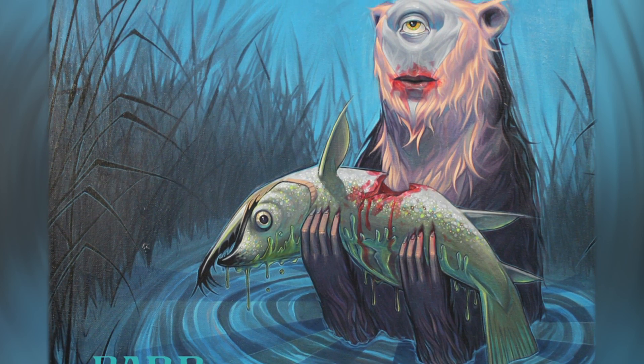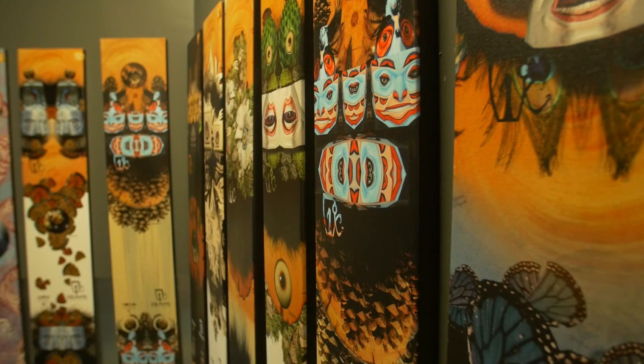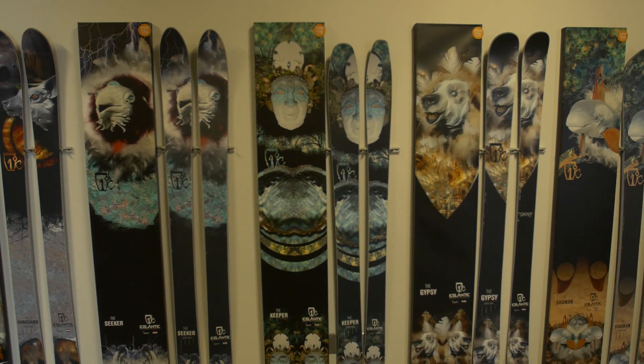I kind of compared it to fine dining. When you eat the best food in the world, your plate isn't just covered full of stuff. It's presented properly — there's room for it to breathe. And that really got him engaged, like, 'All right, I get it.' So it's been fun to interpret that, and I think our 15-16 line is the best interpretation of that. The response has been amazing so far.